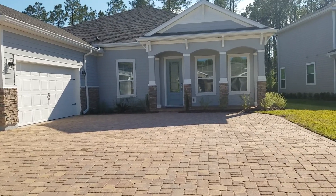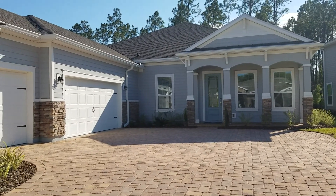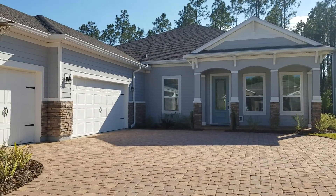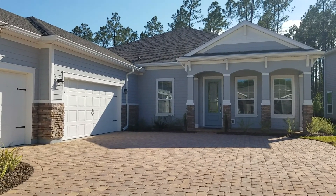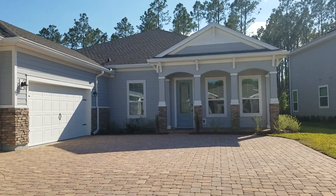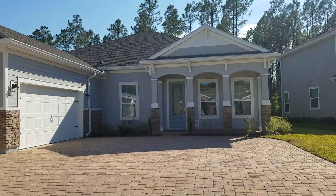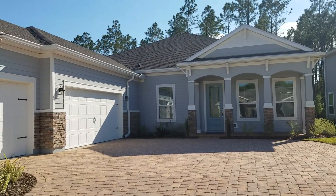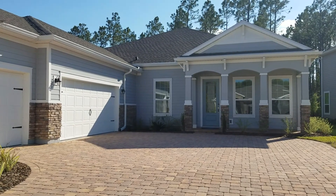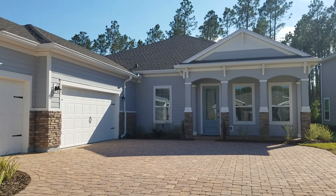Here we are at the Catalina, 2734 Las Calinas Boulevard. It's a Lennar home. They've got a killer special going on right now — today it's $379,900. Also, the bond portion of the CDD has been paid off in full by Lennar, so you only have to pay the maintenance version of the CDD. It's a little over about a hundred bucks a month in savings.